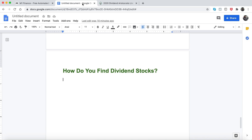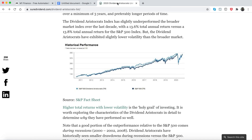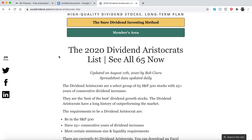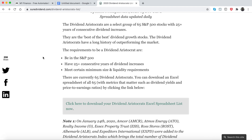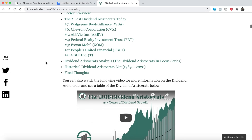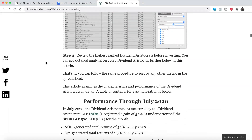Going back to how you find dividend stocks that are really good for the long term — you can go to the Dividend Aristocrats list. These are companies that have 25-plus consecutive years of dividend increases. They are considered safe, very conservative companies.